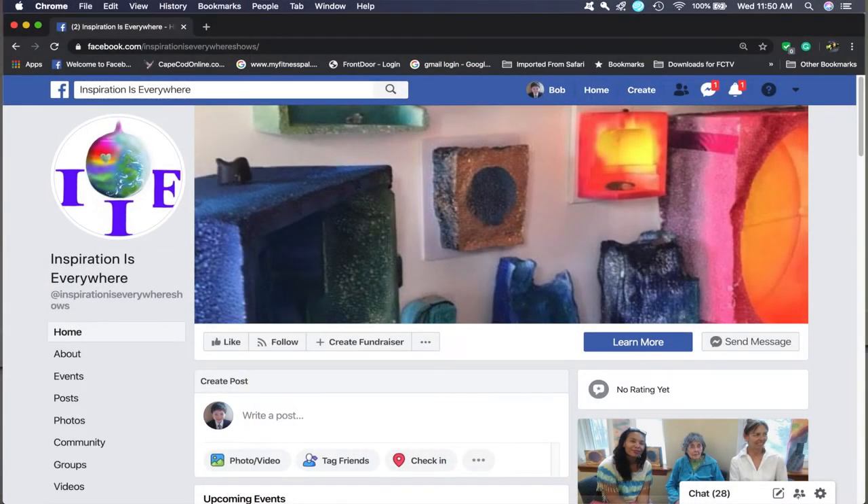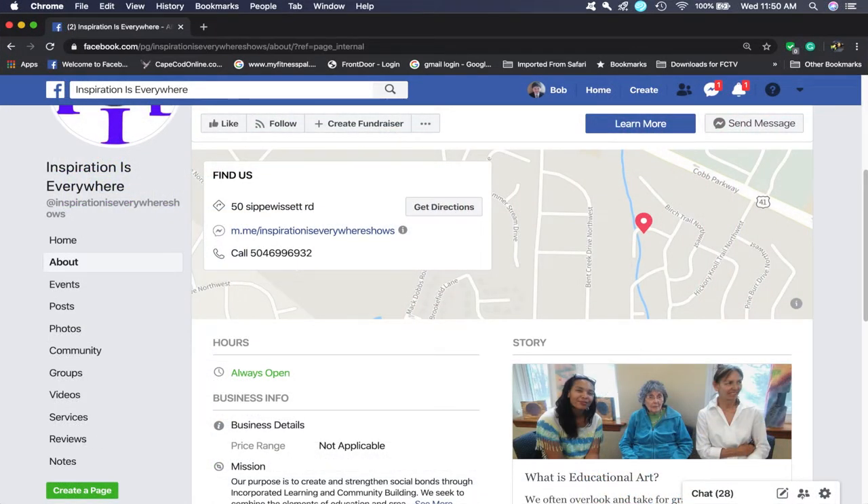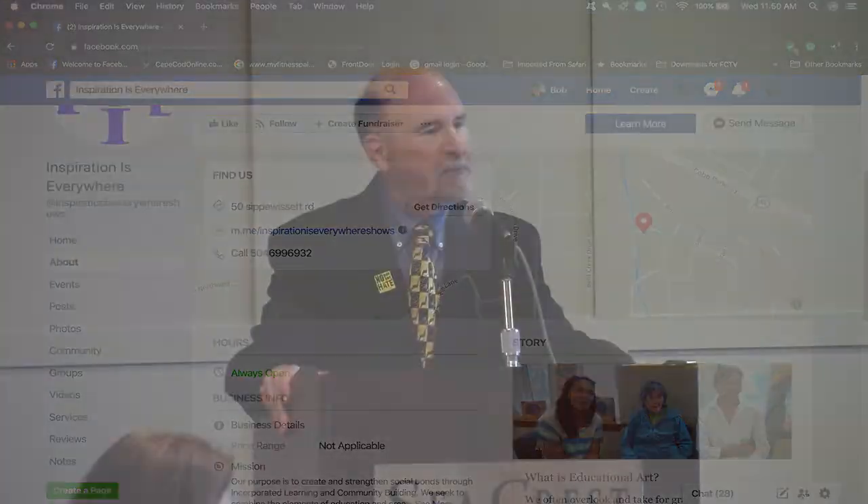The mission statement for Inspiration is Everywhere: Our purpose is to create and strengthen social bonds through incorporated learning and community building. We seek to combine the elements of education and creative growth with community outreach, advocacy, and services for people of varying needs. We offer creative solutions to unconventional problems. We believe that we can inspire a better world through our creative outlets that seek to expand the ways in which people view the world artistically. It is also our unifying belief that everyone is an artist to varying degrees, and that with the right creative process, art can and should be educational. We organize and host different events focused on community enrichment that showcase the talent of local residents in a fun and interactive learning environment and foster a sense of belonging.